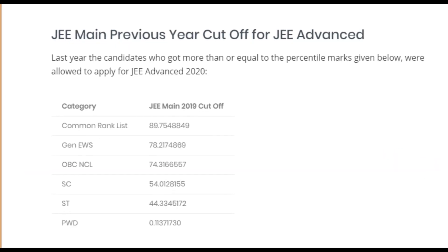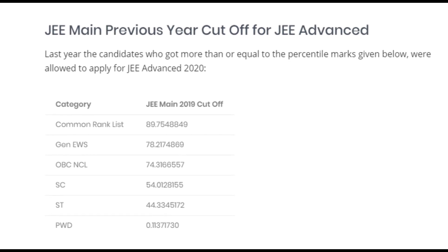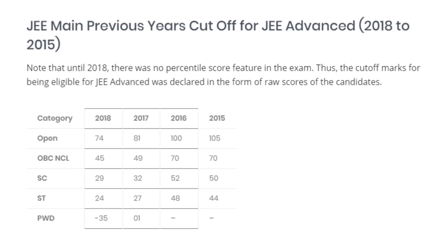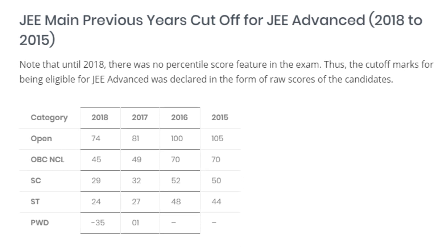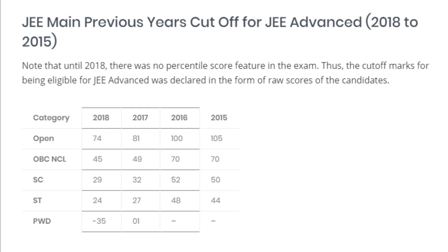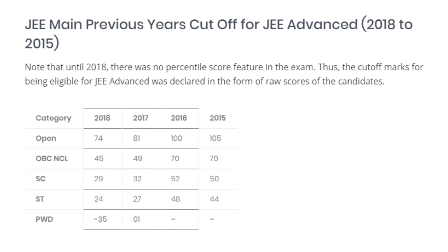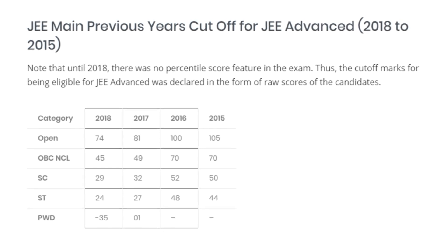In the previous year, in 2019, there was a percentile cut-off in different categories — pause the video to note it down. Also, from 2015 to 2018, you can find cut-off data in marks. You can compare the previous year percentile cut-off, and refer to 2015 to 2018 data alongside 2019.